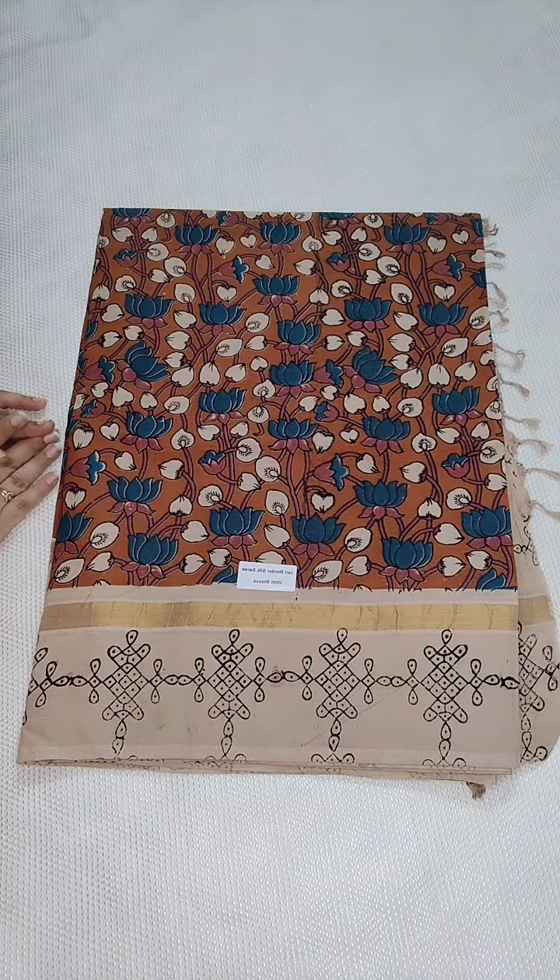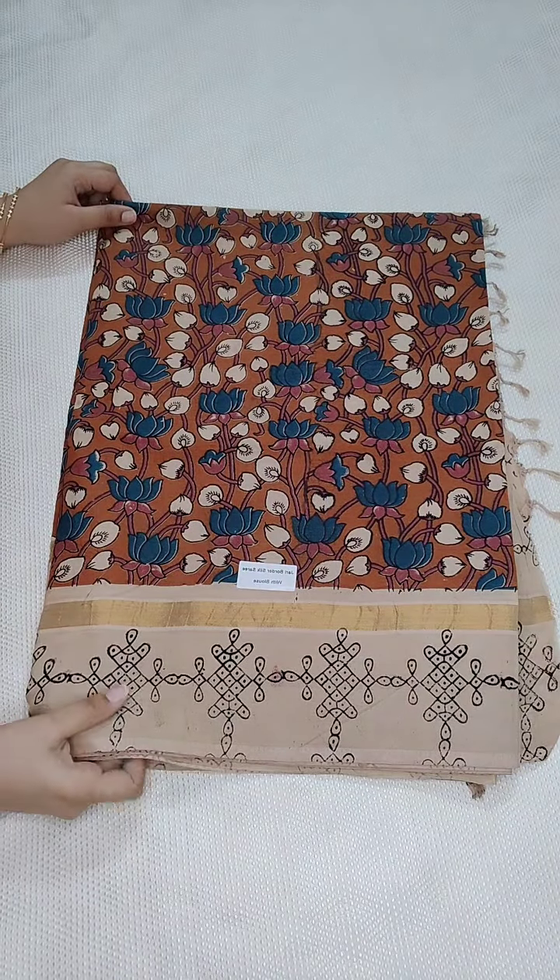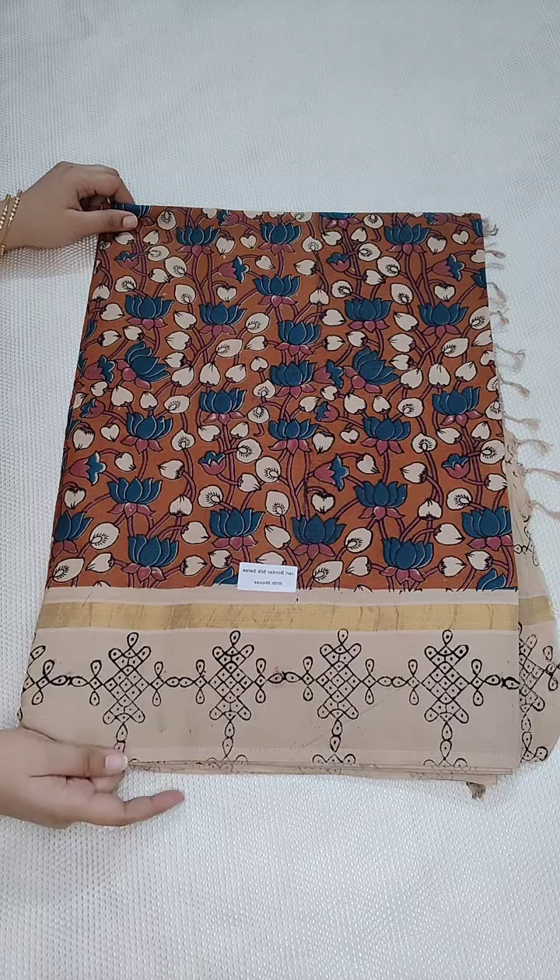Hello everyone, welcome to Porta Sari Garden. Today we are showing you Kalankari Silk Saris. All the saris are very beautiful.